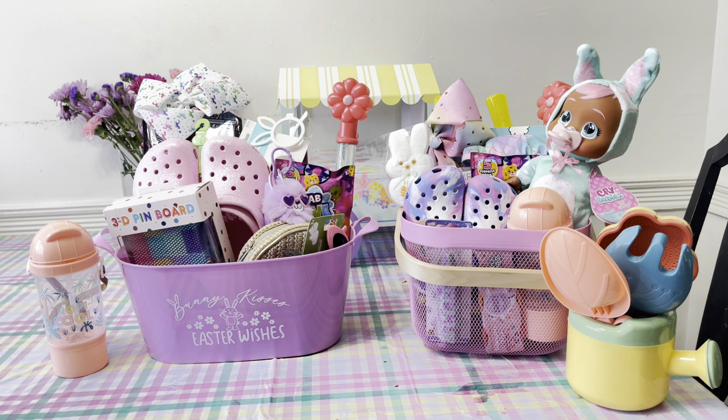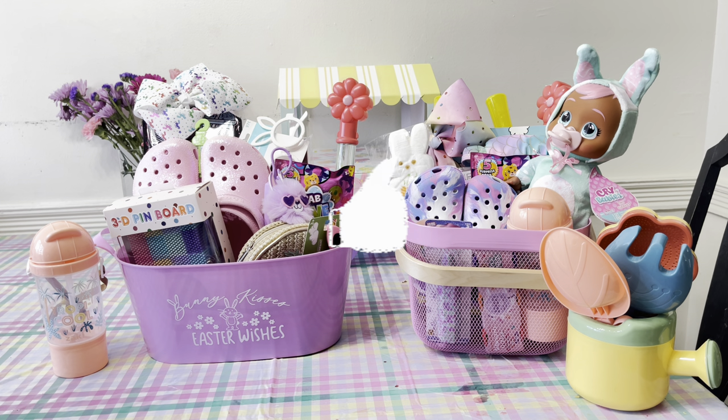And that is everything I put in my seven-year-old's Easter basket this year. As always, thank you guys so much for watching — tell me what you guys enjoyed the most about the girls' Easter baskets, and I will see you guys in the next video. Bye y'all!